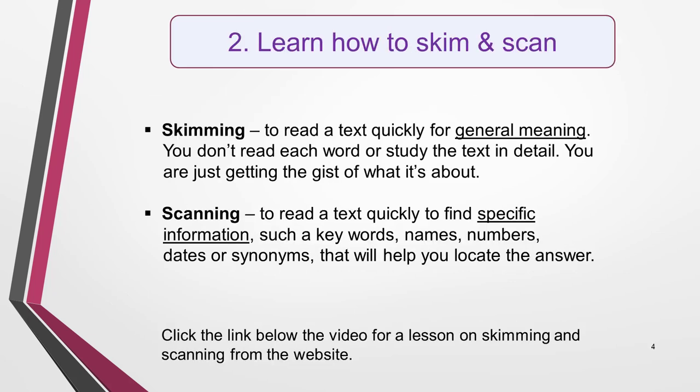The second reading tip identifies two key skills that you need to master for a high score: skimming and scanning. Together, they'll speed up your reading and help you to quickly locate answers. Skimming is reading a text quickly in order to understand the general meaning. You don't read each word or study the text in detail, as you're only trying to get the gist of what it's about.